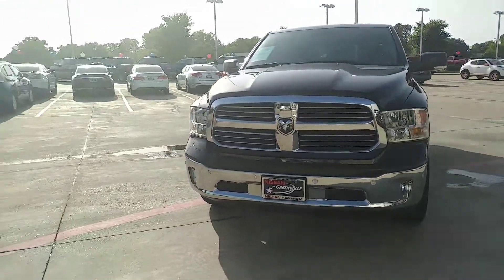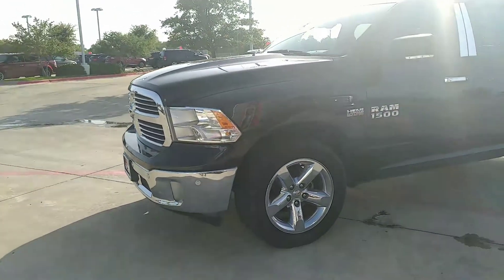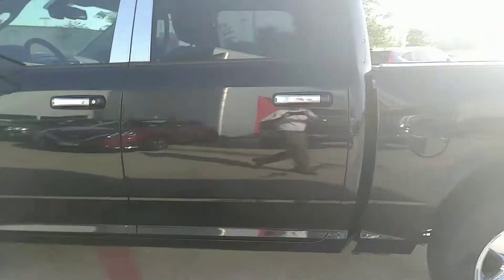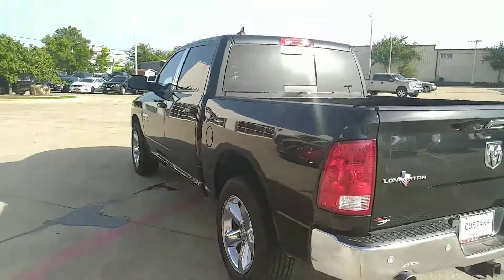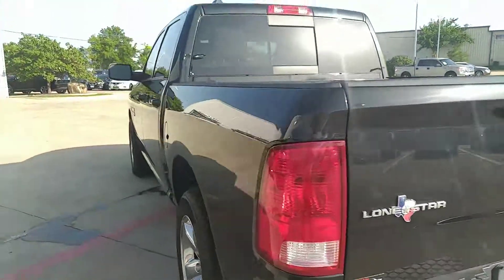Fog lamps. Nice tread — plenty of shoes on this truck here, tread is nice and thick. Crew cab. Got your rear window, dual exhaust. Rear camera, if you will.